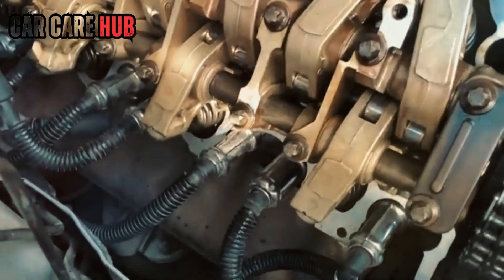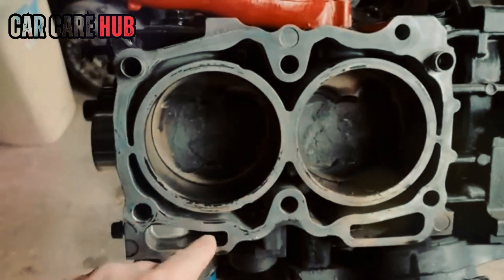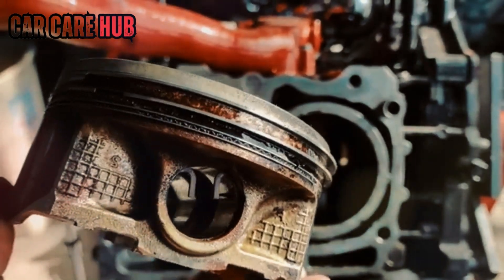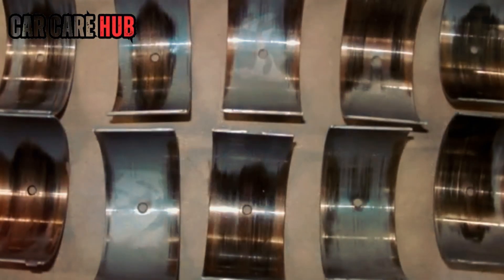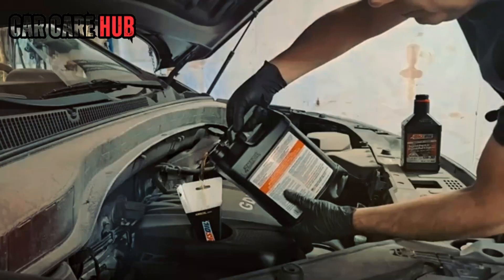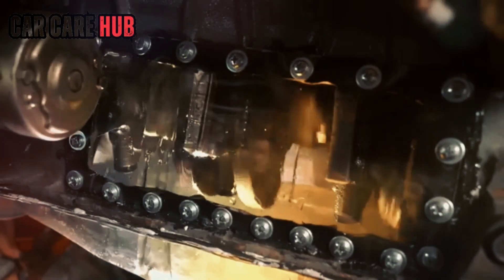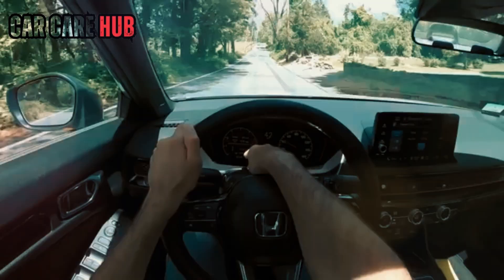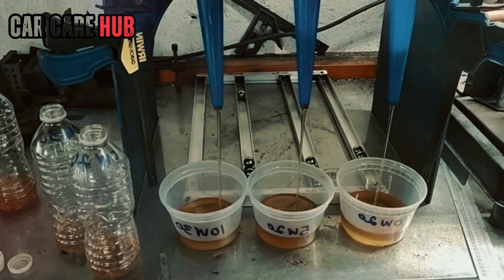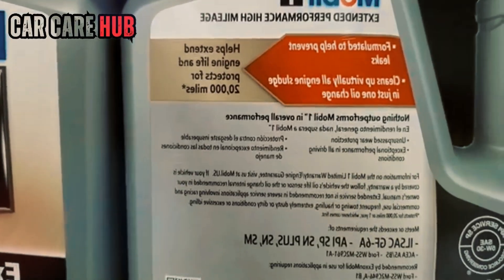Another thing nobody tells you: once an engine is certified with 0W20 for US emissions rules, the manufacturer is locked in. Changing it would require recertification — expensive, slow, not happening. So the official spec stays even when engineers know 5W30 performs better under real-world heat. That's why service bulletins sometimes sneak in the line '5W30 may be used if 0W20 is unavailable.' Translation: we can't officially tell you to switch, but we know it works.